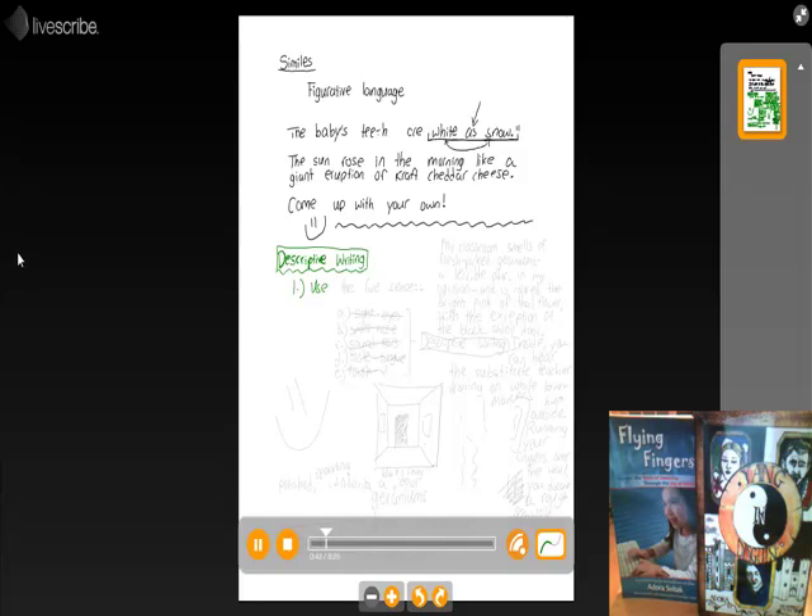Use the five senses. I'm hoping you know what those are already. If not, here's the rundown. The five senses are — any guesses?